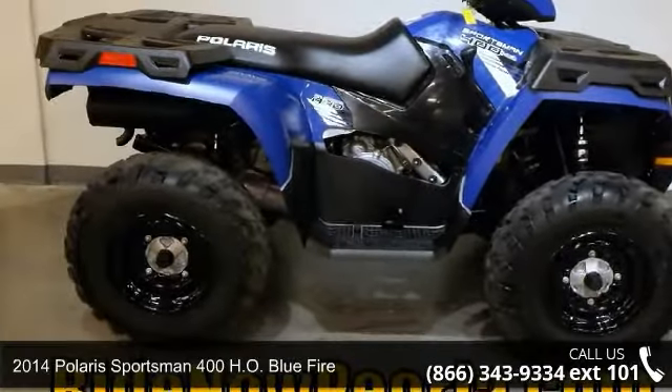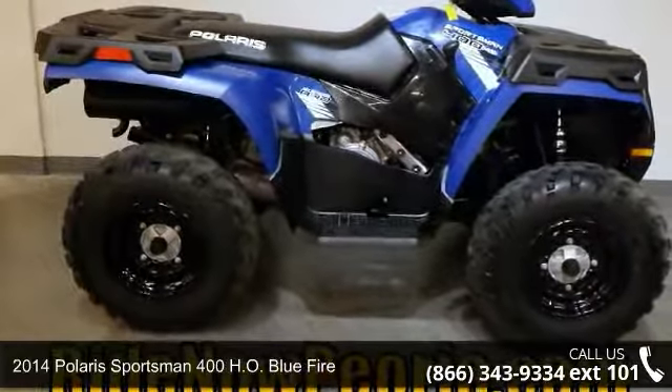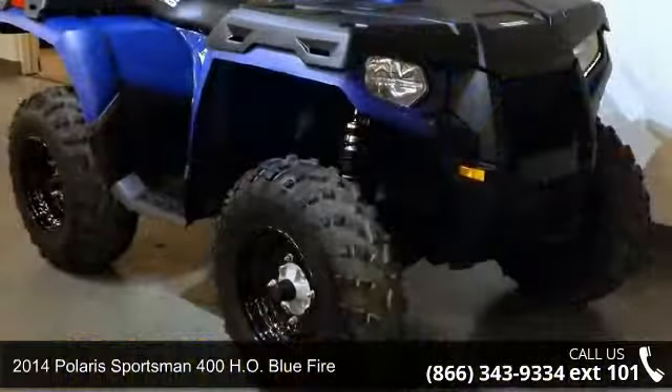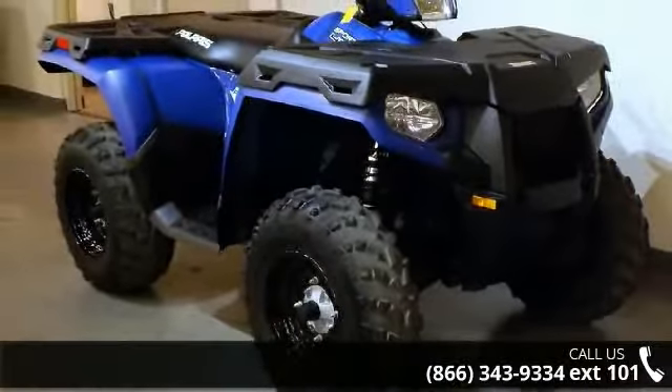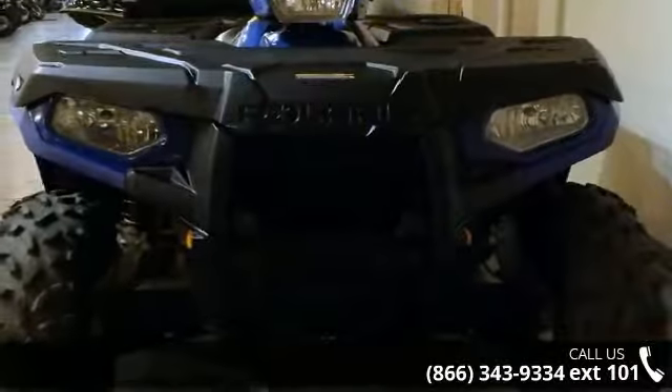Presenting the 2014 Polaris Sportsman 400HO Blue Fire. ATVs are built to make your life easier. Whether for working hard or playing hard, this unit is priced just right and comes equipped with many desirable features.